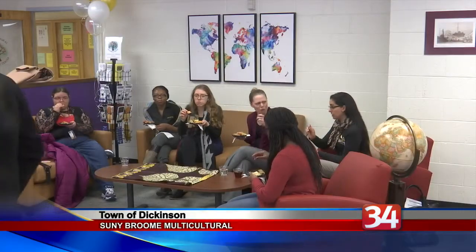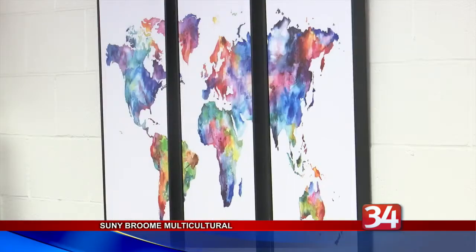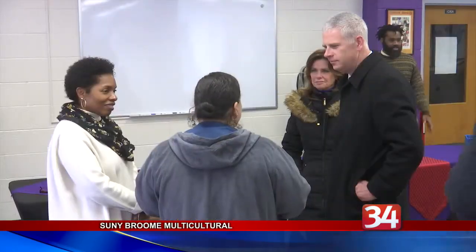It includes study space, group meeting rooms, a classroom, and an interfaith space. SUNY Broome Vice President of Student Development, Carol Ross Scott, says their goal is to help students become better global citizens.